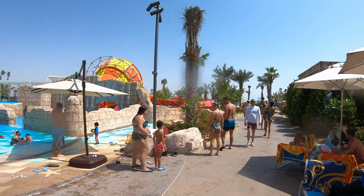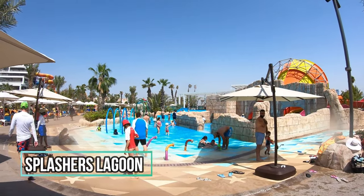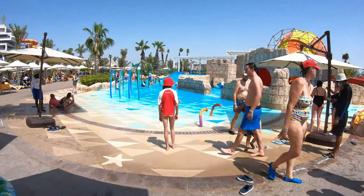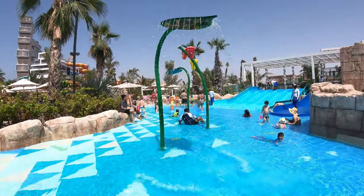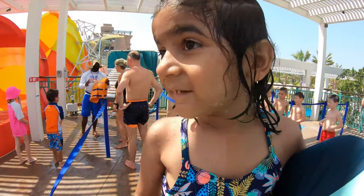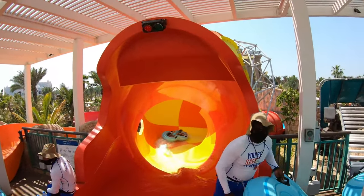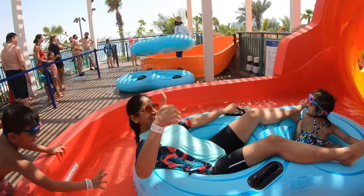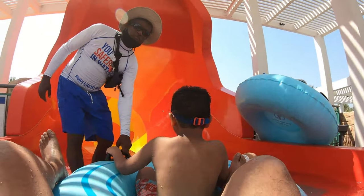First we were in Splashers Cove, and this is Splashers Lagoon — also for kids. We've also seen the Raging Rapids. This is the cube ride — hold tight, one, two, three, go! This ride is mostly for small kids, they should be small in this ride. One, two, three — yalla habibi!